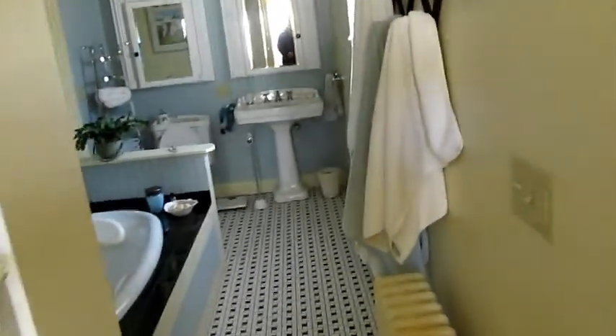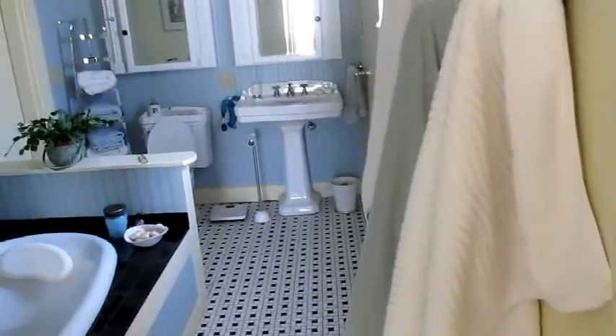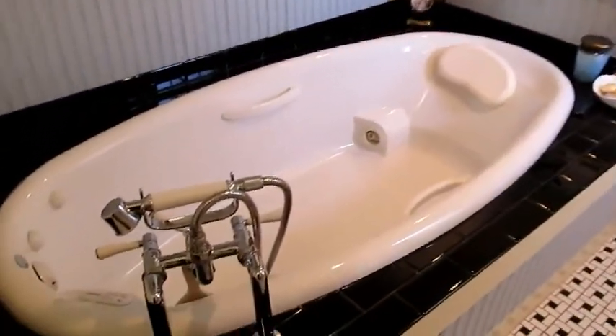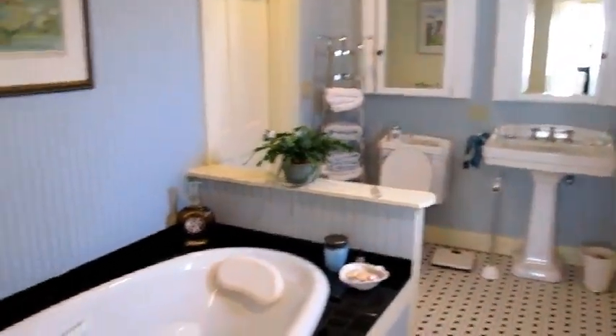The master bathroom has a whirlpool tub and a steam shower.